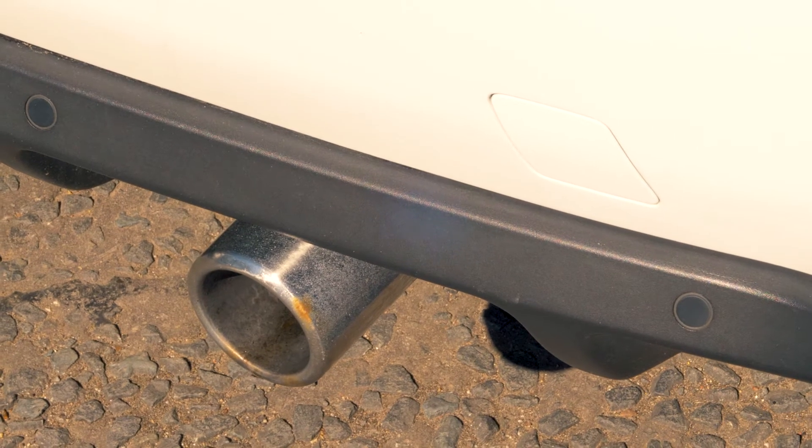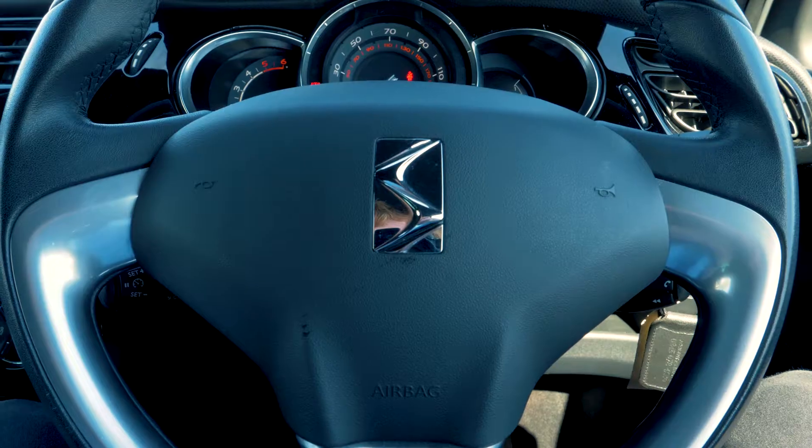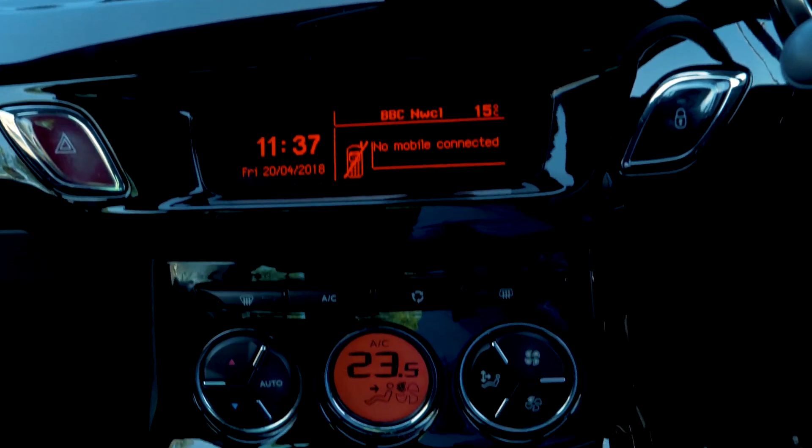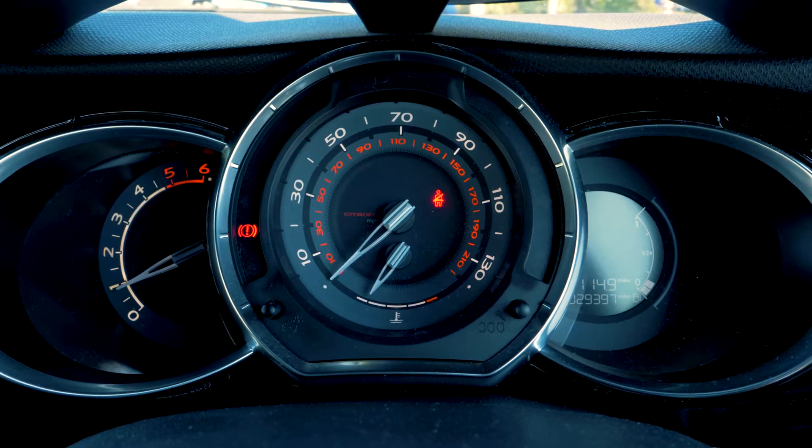Rear parking sensors are also included to help you out in tight situations. Bluetooth and USB connectivity are included so you can hook your phone up to the car.